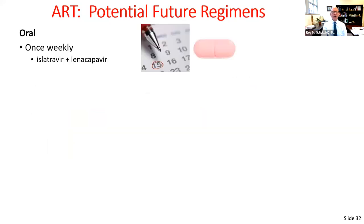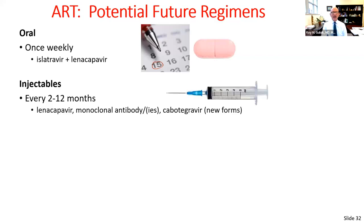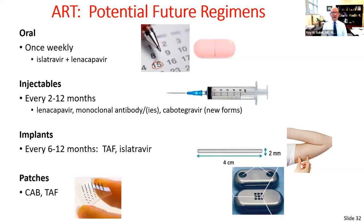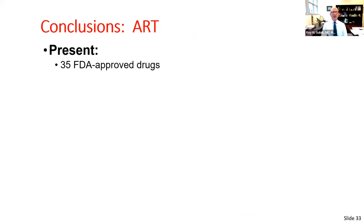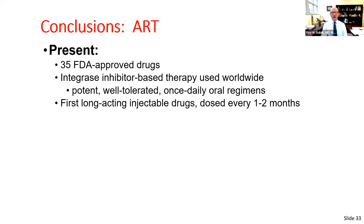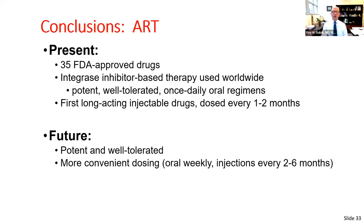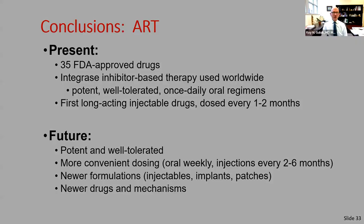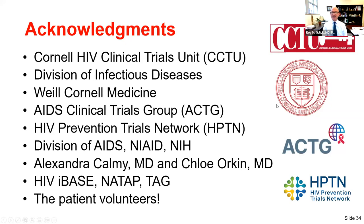The potential future of antivirals includes one-week oral regimens, injectables dosed every six to 12 months, implants that are biodegradable or replaced every two to four years, and patches. In conclusion, today we have 35 drugs, mostly integrase inhibitor-based one pill once a day with first long-acting injectables. The future focuses on convenience improvements: weekly oral or every-six-to-twelve-month injectable dosing using newer formulations, new drugs, and new mechanisms.